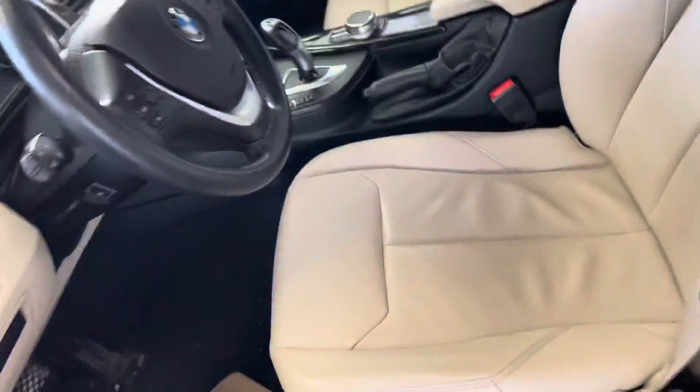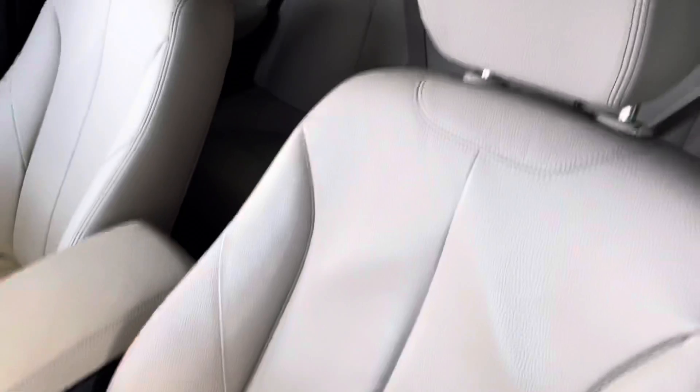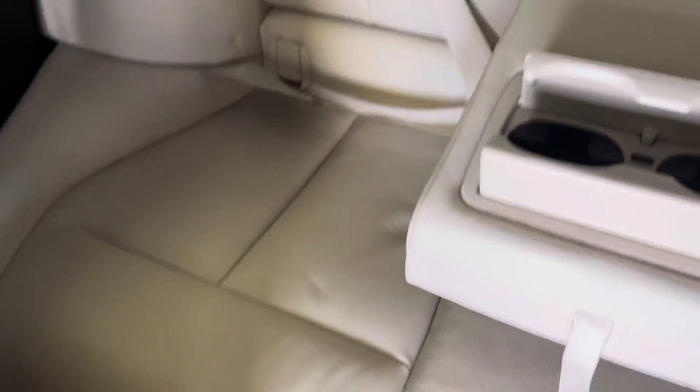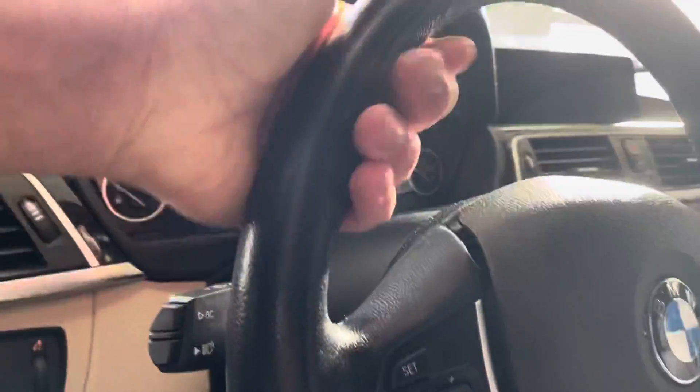Coming on the inside, this leather seat — the driver's seat — is kept really, really well. The middle console, passenger seat, the back seats. The previous owner kept this car in really, really good condition. The roof doesn't have any scuffs on it. The steering wheel leather is still in really good shape.